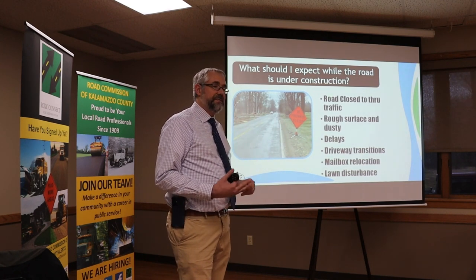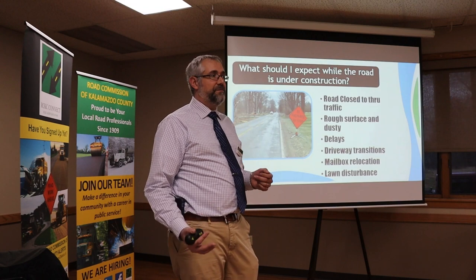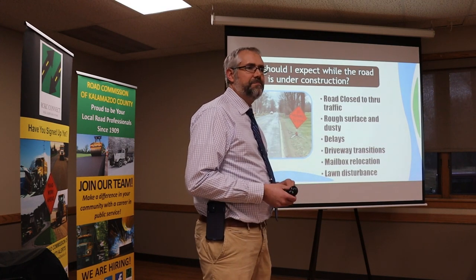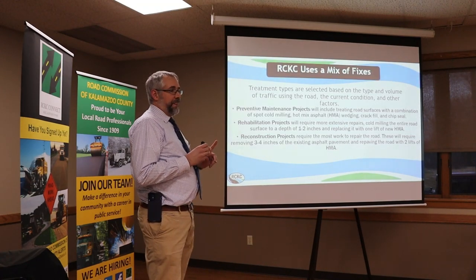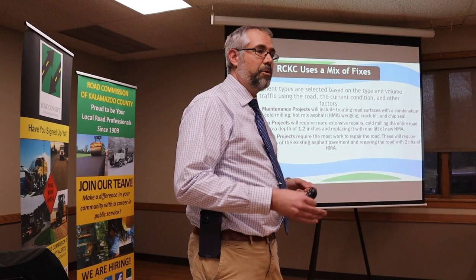For lawn disturbance, we will reseed. If you have grass or a landscaped yard, we'll put it back as grass. If you have more rural frontage with weeds and such, we'll put it back with a roadside mix that includes some nice wildflowers. The road commission uses a mix of fixes: preventative maintenance like chip seal, crack fill, and wedging; rehabilitation jobs where we mill and pave; and reconstruction — the biggest projects that cost the most and take the most time. This project is reconstruction, going all the way down to the ground.